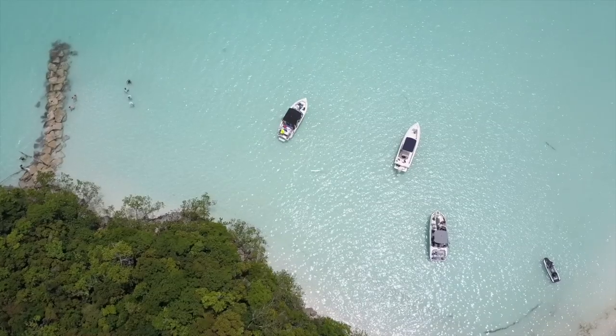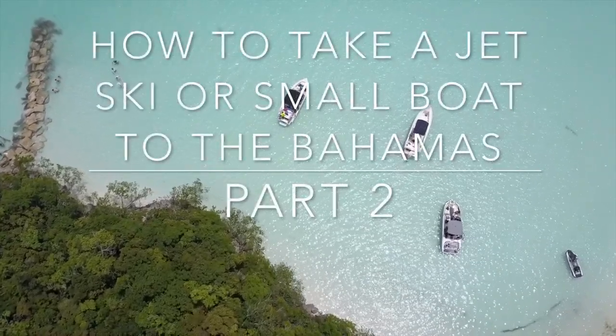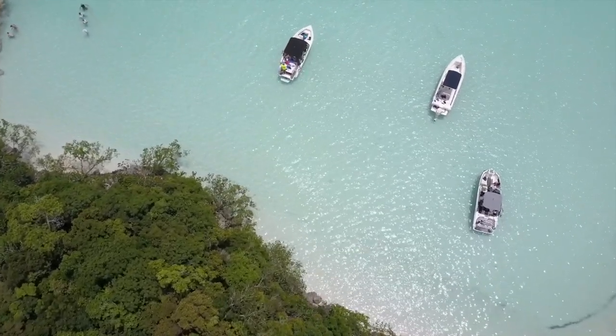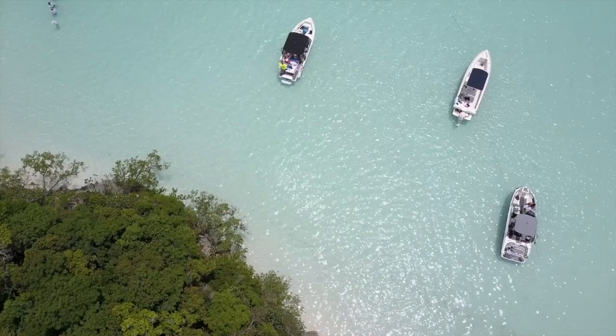Hey guys, welcome back to part two about how to get your jet ski or your small boat to the Bahamas.